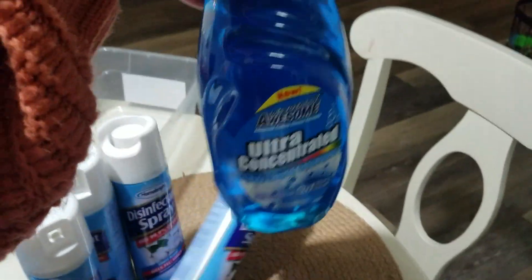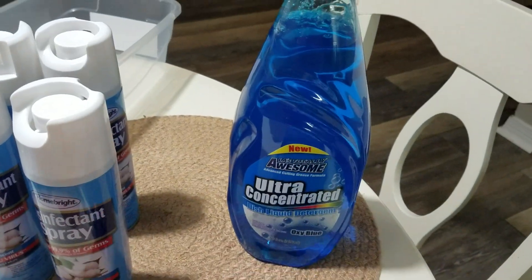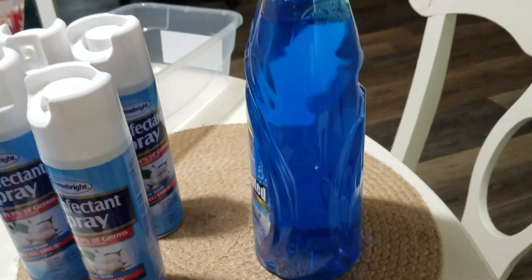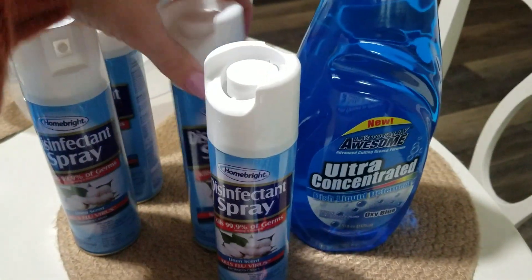I also got a ginormous bottle of dishwashing soap. I'm personally a Dawn person and usually don't use anything else, but I couldn't say no to this one — it's huge and it's just going to go in my garage as a backup.